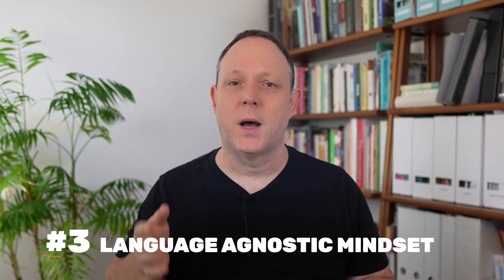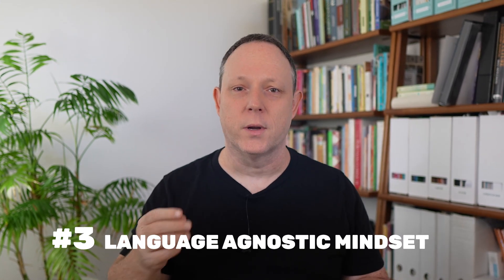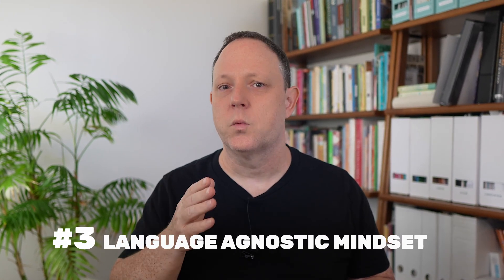Secret number three: the language-agnostic mindset. If you're stuck on mastering just one programming language, let's get over that. Top developers focus on universal coding principles that apply across languages. If you understand how to manipulate arrays in Python, the same principles apply in Java, C++, or JavaScript. The syntax might change, but the underlying logic remains the same.